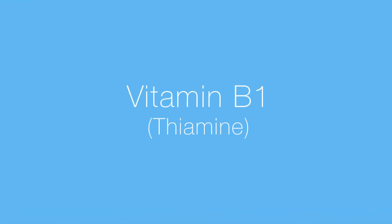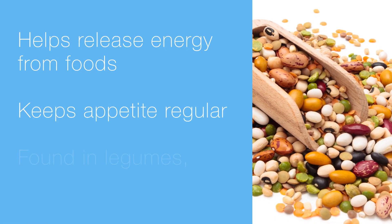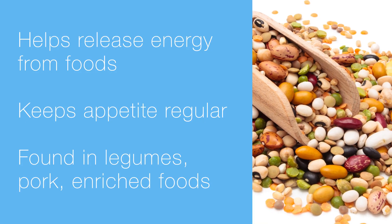First off, we've got vitamin B1, thiamine. It releases energy from foods and keeps your appetite regular. You're going to get your thiamine from legumes, pork, cereal, and enriched foods like rice or pasta.